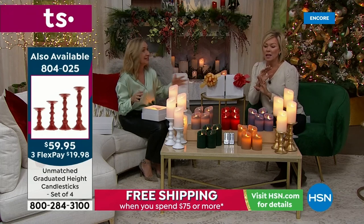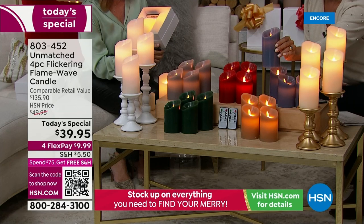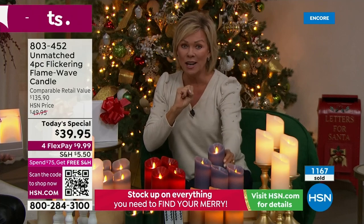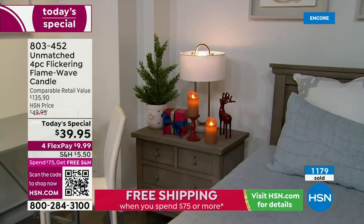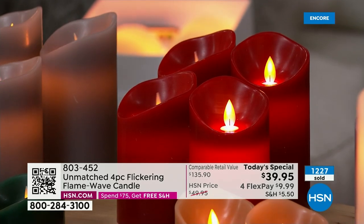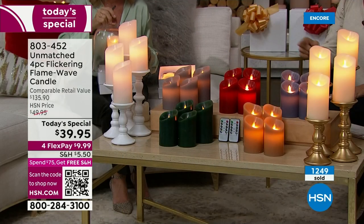You would spend this much for one of these candles with this technology — patented design, 350 hours of burn time, two weeks non-stop. It would be $135 to get four of these anywhere else. These are the kinds of candles high-end restaurants use. It's a $136 value anywhere else — even tomorrow here at HSN they won't be this price. It's a one-day shot.